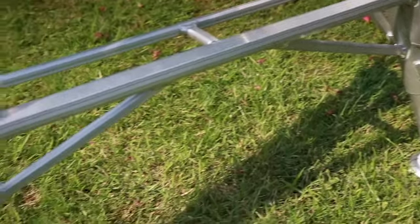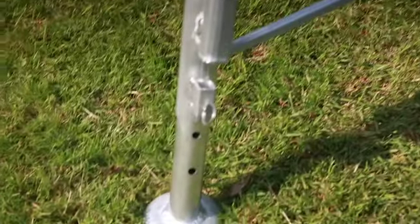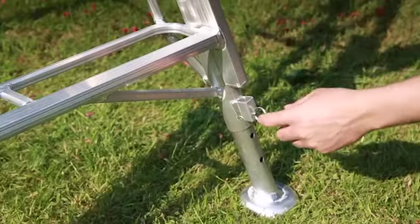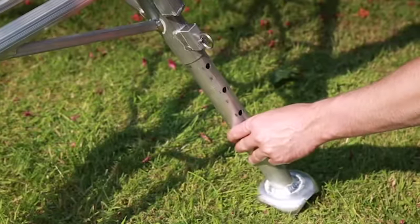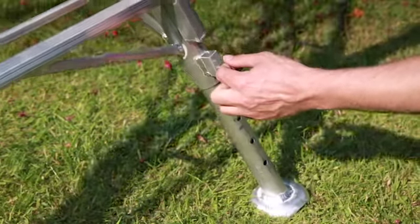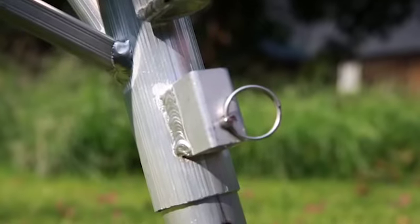All Henchman platform tripod ladders have the single leg adjustable, or you can choose from the range with three adjustable legs. There's one and a half foot of adjustment in each leg, which is easily achieved by a spring-loaded pin.